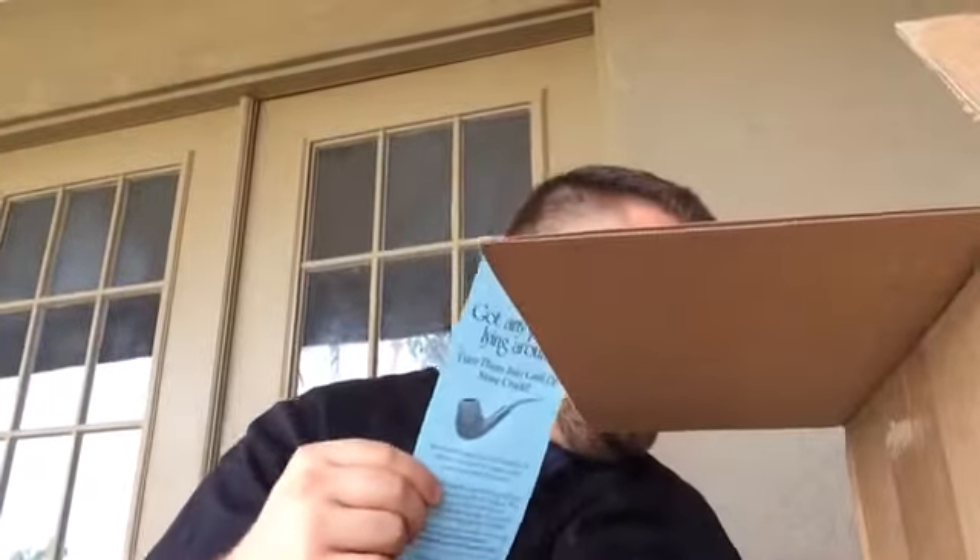Unboxing. You can see the blue flyer with the pipe logo — we know it's SmokingPipes.com. A lot of what I ordered is for stocking the cellar. There are a couple of post-2000 and post-2007 blends that I really like.